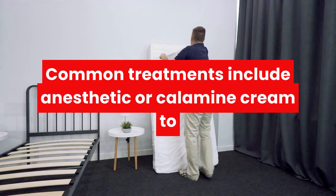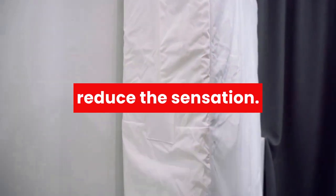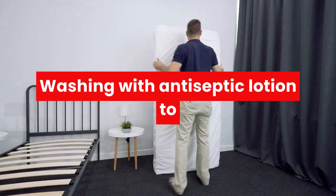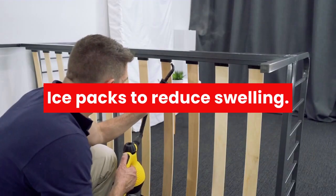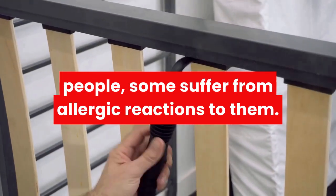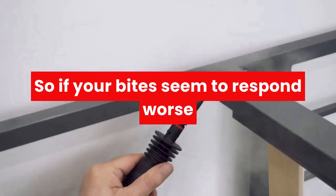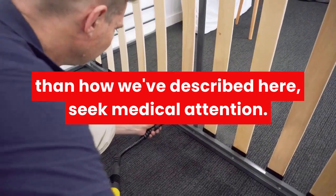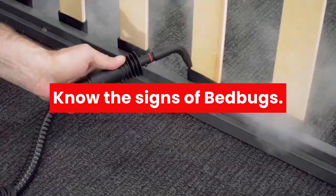Common treatments for bed bug bites include anesthetic or calamine cream to reduce the sensation, washing with antiseptic lotion to stem infection, and ice packs to reduce swelling. While bed bug bites are relatively innocuous to most people, some suffer from allergic reactions to them, so if your bites seem to respond worse than described here, seek medical attention.